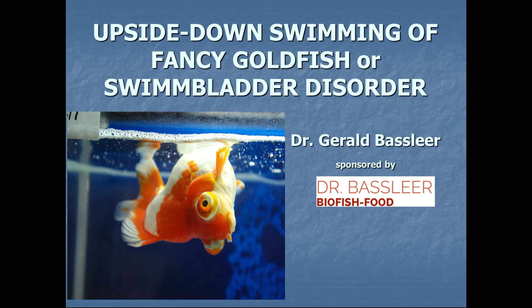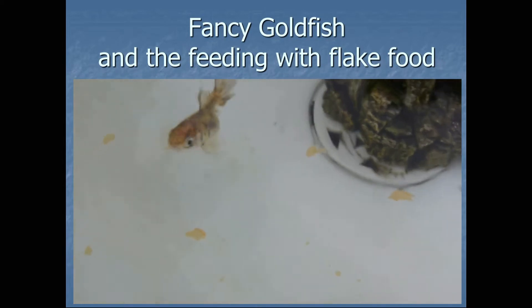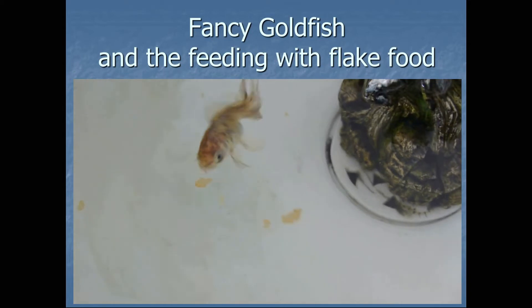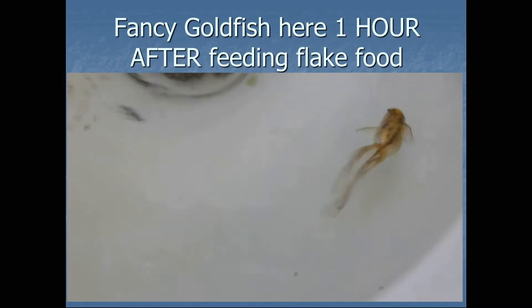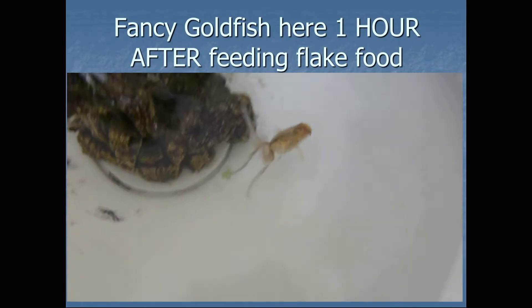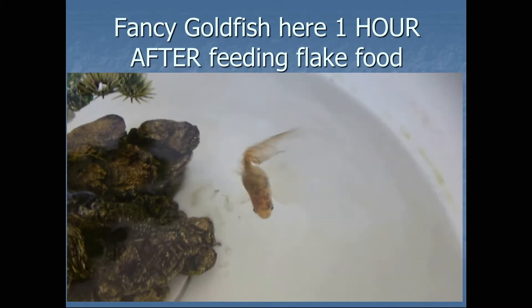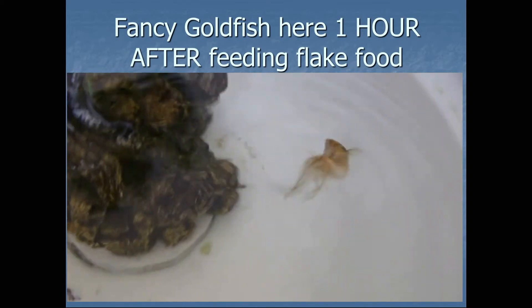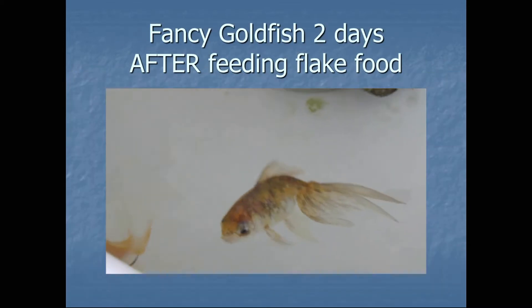Upside down swimming of fancy goldfish, or swim bladder disorder, is a common problem in ornamental fancy goldfish. Here we see a case of giving floating flake food to a fancy goldfish. He likes to eat at the surface, but eating at the surface means that after one hour of feeding he has been taking in extra air. Extra air in his stomach area creates a problem, as the gas has to go somewhere, and the fish has difficulty regulating it.